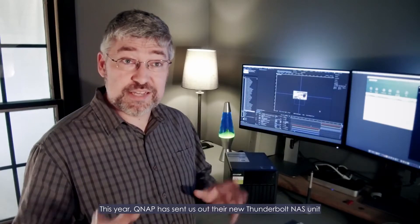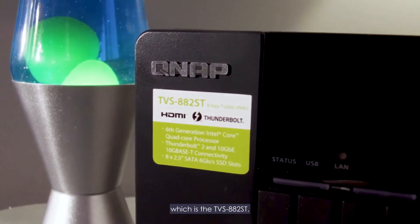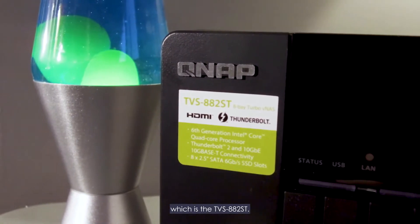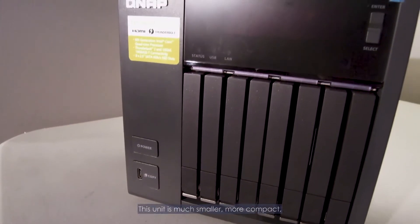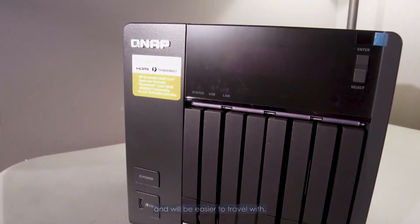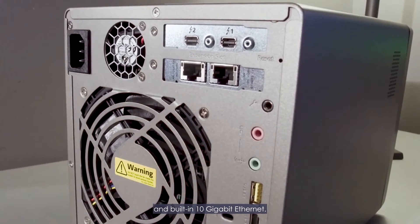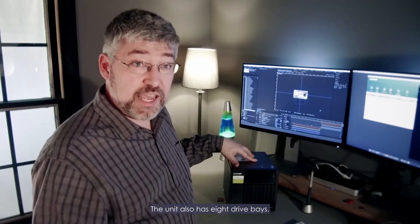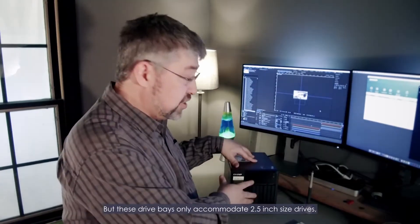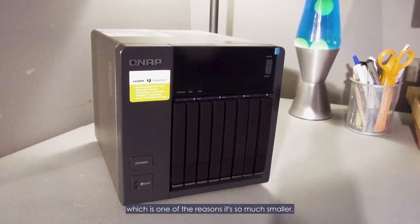This year, QNAP has sent us out their new Thunderbolt NAS unit, which is the TVS-882ST. This unit is much smaller and more compact, and will be easier to travel with. It still has two Thunderbolt connections on the back and built-in 10 gigabit Ethernet. The unit also has eight drive bays, but these drive bays only accommodate the two-and-a-half-inch size drives, which is one of the reasons it's so much smaller.